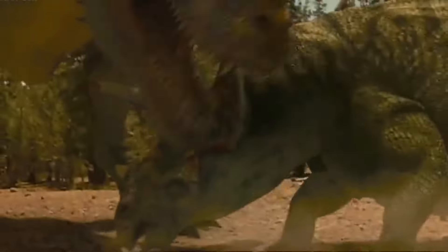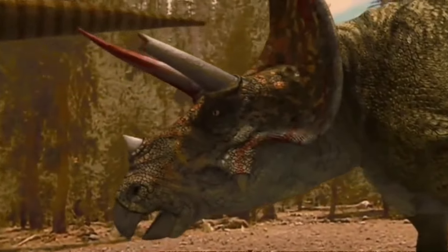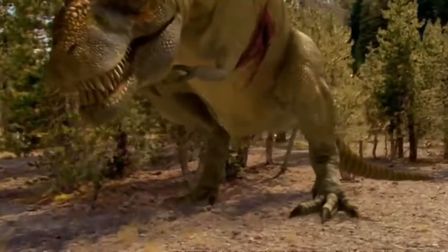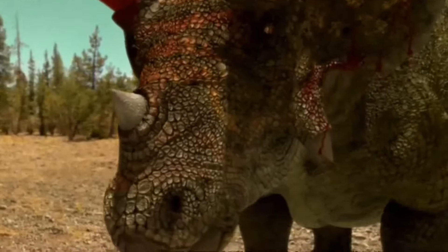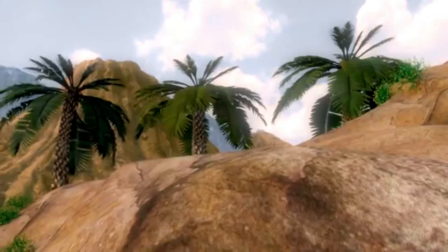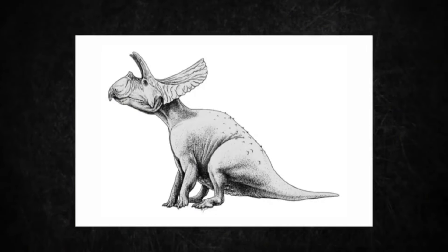The consequences of this catastrophic event were dire. The global climate rapidly changed, with temperatures plummeting and sunlight unable to reach the surface. Plant life suffered, disrupting the entire food chain. In this turbulent and inhospitable world, many species struggled to survive, including the mighty Triceratops. While the Triceratops and other dinosaurs had faced challenges throughout their existence, the asteroid impact acted as the final blow, pushing these ancient creatures to the brink of extinction.